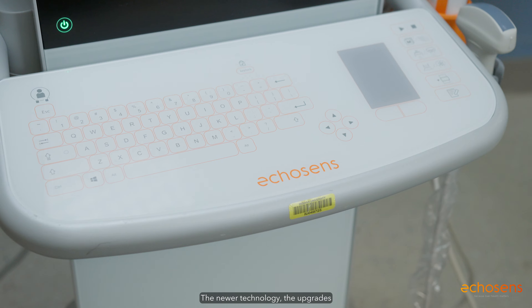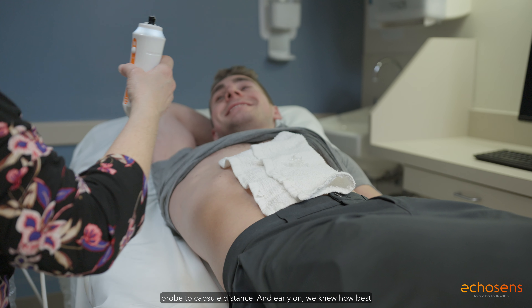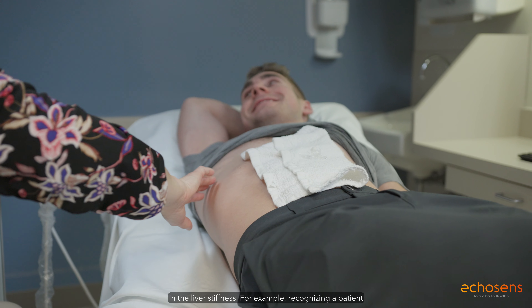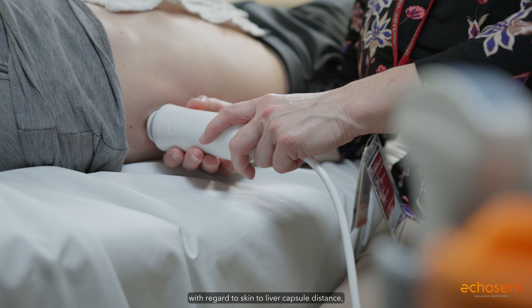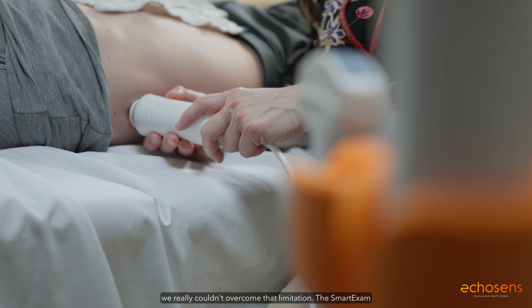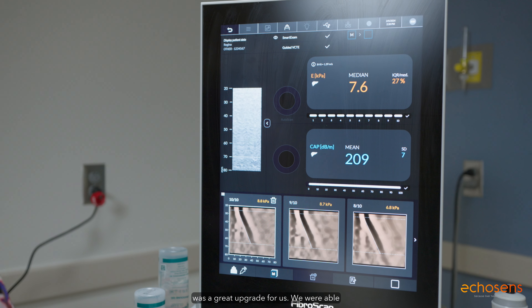The newer technology and upgrades have been really fascinating for us. Over time we have recognized that there are some patients where there is increased probe-to-capsule distance, and early on we knew how best to minimize the false increase in liver stiffness — for example, recognizing a patient with congestive hepatopathy or making sure there is at least three hours of fasting. But with regard to skin-to-liver capsule distance, we really couldn't overcome that limitation. The smart exam was the great upgrade for us.